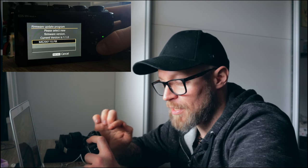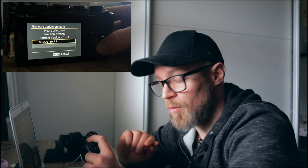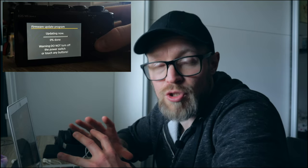The firmware update program loads the firmware file from your memory card. You'll see a prompt saying 'Please select new firmware version.' My current version is 1.1.0, the newest, but if you have an older version you'll see a different number. Select the firmware file you placed on the memory card and press OK. Once the update starts, please remember: don't touch any buttons and don't shut off your camera. Let the camera update the firmware completely, otherwise the camera or firmware might be damaged.